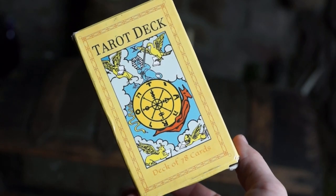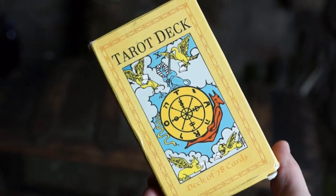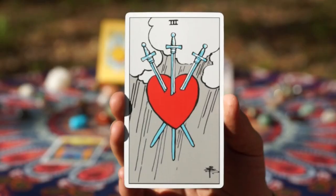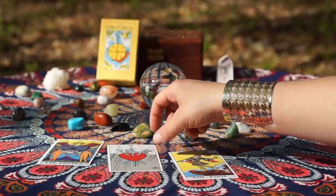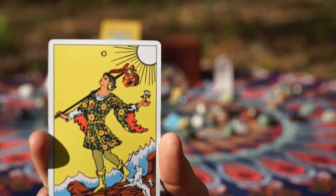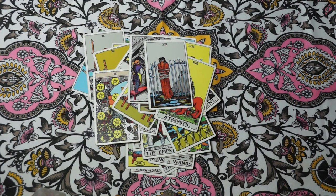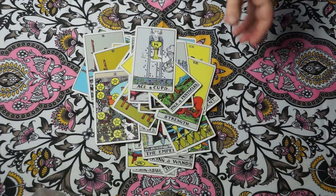The first deck that I'm going to show you is the Rider-Waite deck. This is the deck that you see in all the movies. This deck has been around for hundreds and hundreds of years and is illustrated by Pamela Coleman Smith. The deck and the art were sold through a couple of different people, and that's where it originally gets its name, the Rider-Waite deck. You could just go ahead and Google it for more history.